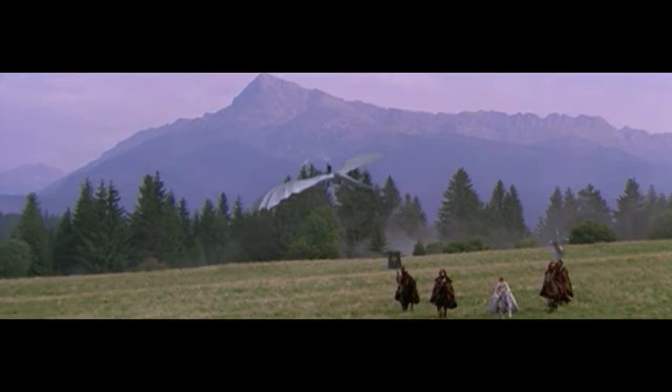I think post-vis is the time when I want to be wowed by how it fits into the shot when you're working into real plates. It fills in the blanks. There I think it's invaluable.